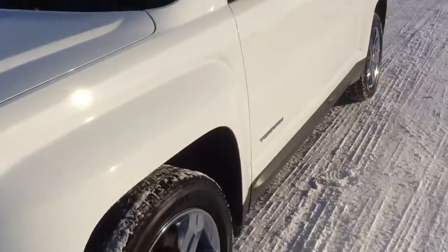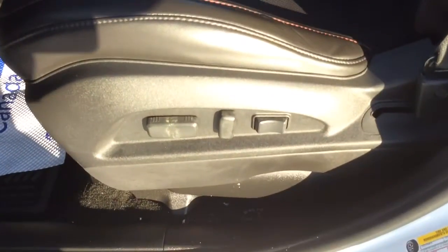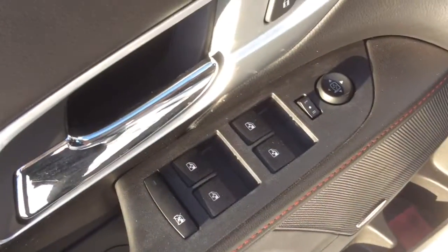Let's have a look on the inside here. On the inside we have an all black leather interior with red stitching. Power adjustable seat with lumbar support. Power tilt and sliding sunroof up there as well. Pioneer audio — very good sound system in this vehicle.